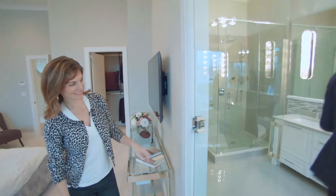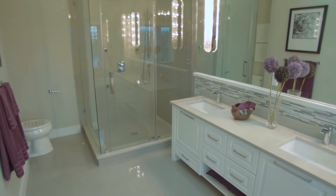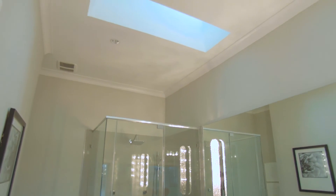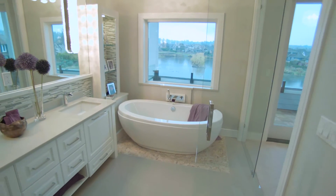Of course you can't have a master suite without an incredible master bathroom — with a nice bathtub where you can relax at the end of the day with a glass of wine and enjoy the view. You've got a beautiful walk-in shower, two sinks, and skylights above. It's a dream bathroom. Speaking of dreaming, let me just soak a little longer. Good night, Todd. Good night.